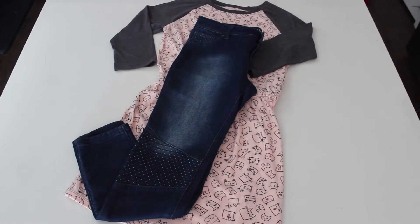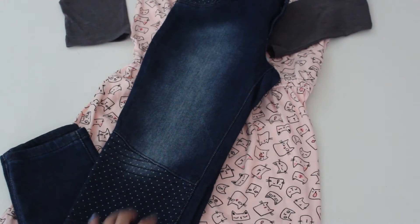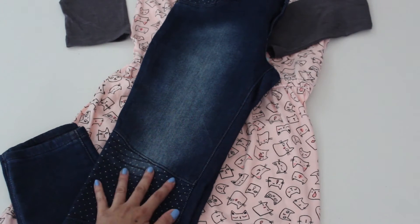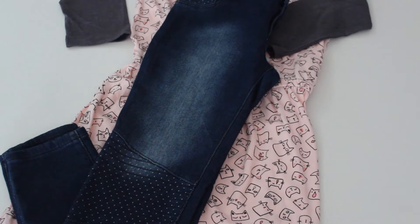The jeans were 40% off, so it was like eight dollars for a pair of jeans. I like the midsection by the knee area here — you have this little stitch design in the middle with these cute little polka dots.